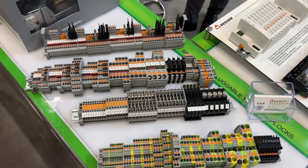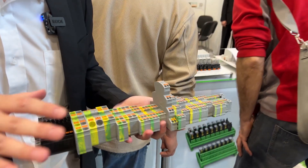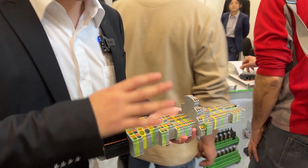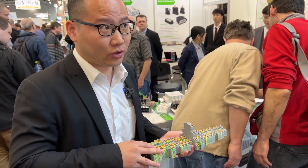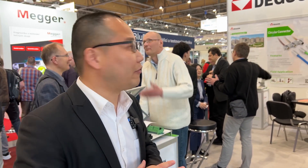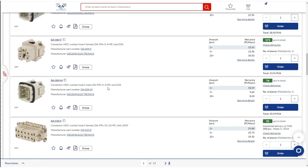The second product line is used in the cabinet. It's very popular and provides very basic but essential functionality for these kinds of industries. This year we will highlight solutions for these applications. The third series is out of the cabinet, connecting to devices and cabinets — we call them field connectors, like circular connectors and heavy-duty connectors.